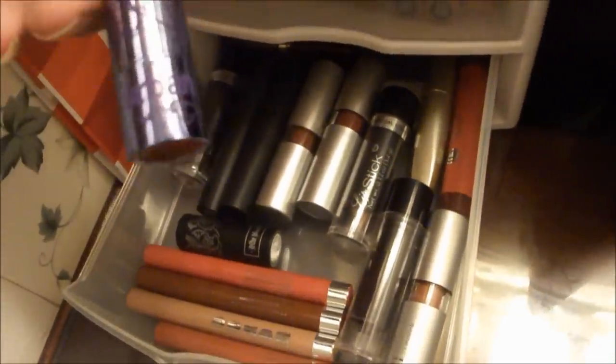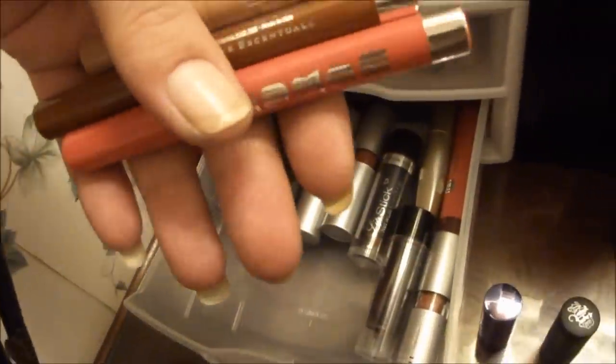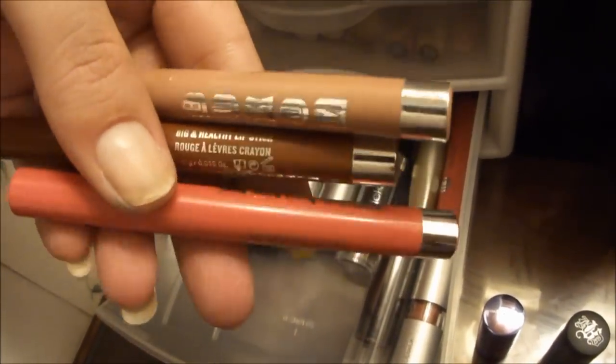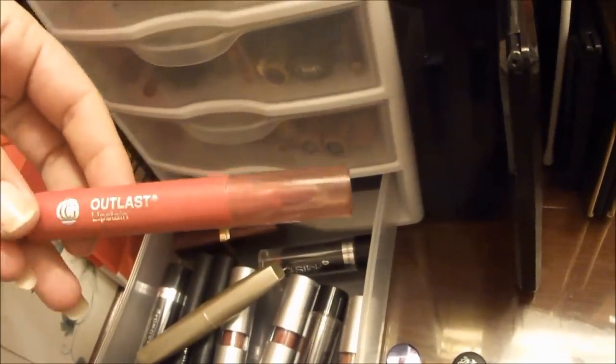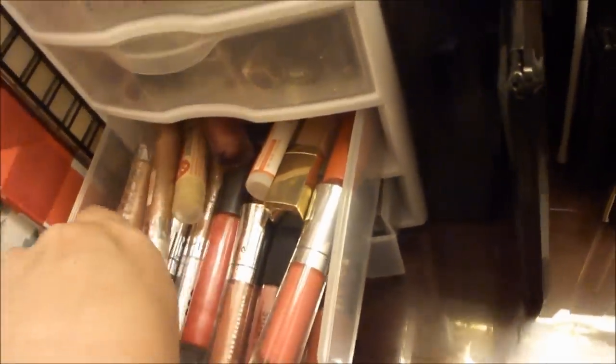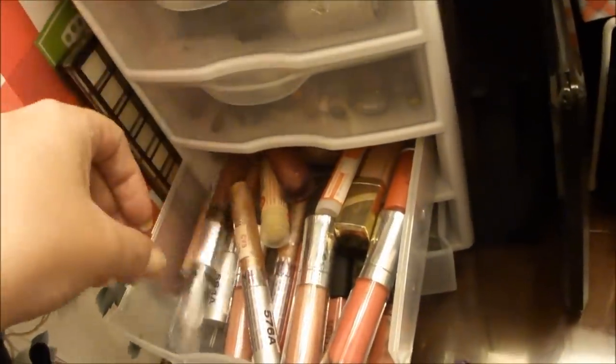I have an Urban Decay mini lipstick, a Kat Von D mini lipstick, some Buxom Big and Healthy Lip Sticks from my Mix and Mingle set, an Outlast Lip Stain, and a Hard Candy Gloss and Stain. I love that color, but because it's so glossy I put it up there with the glosses.